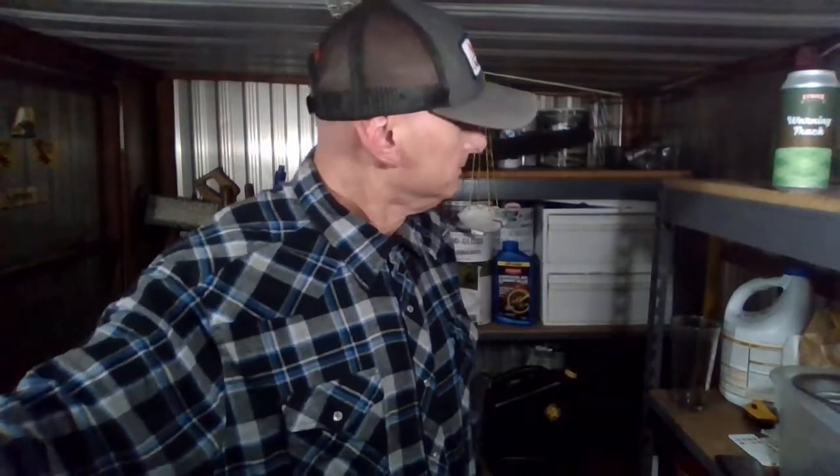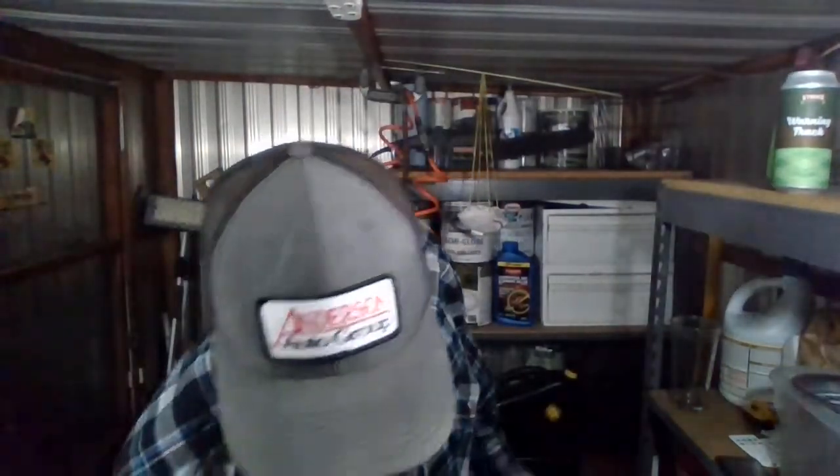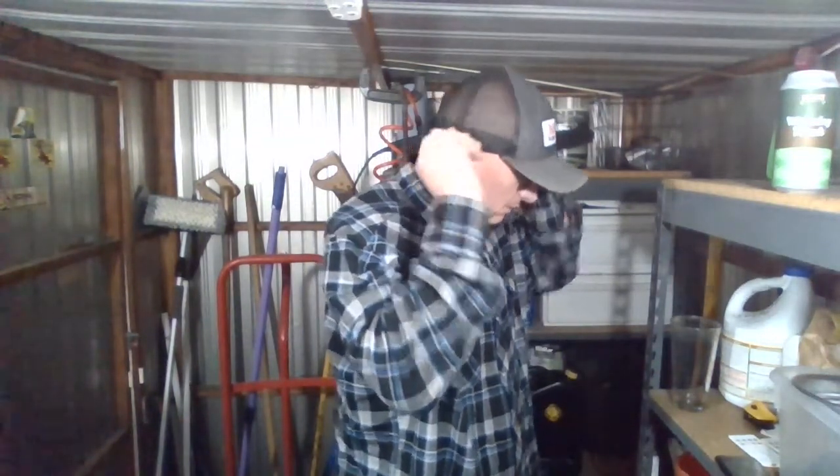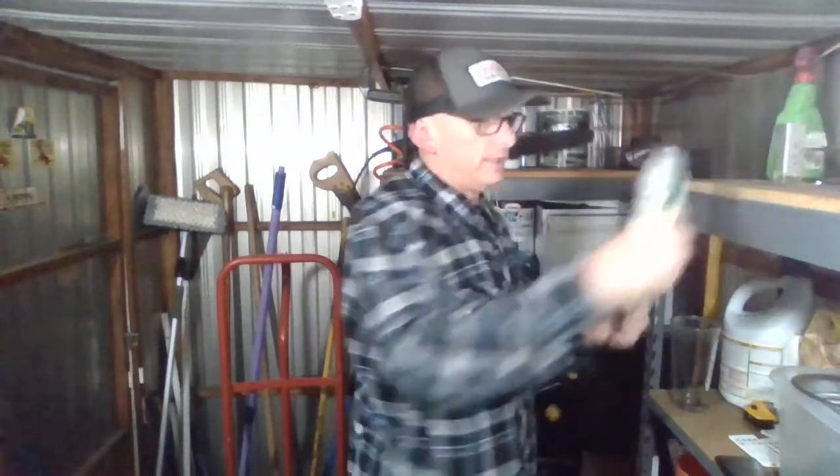Hello YouTubers, beer geeks and beer hounds alike. Bill here, we're going to do a beer review. This one is by Strike Brewing Company — it's called Warning Track. It's a hazy double IPA coming in at eight point five percent alcohol by volume. They are from San Jose, California.